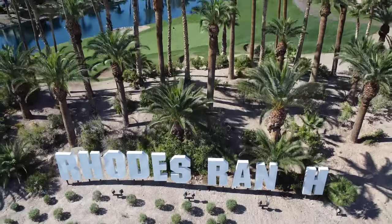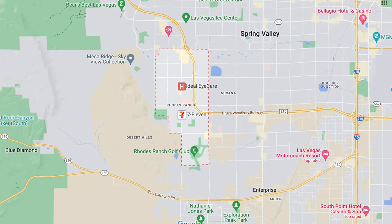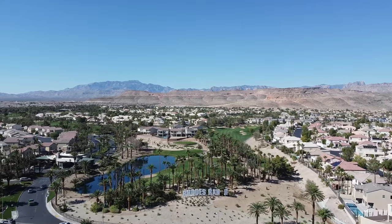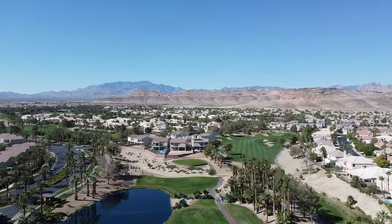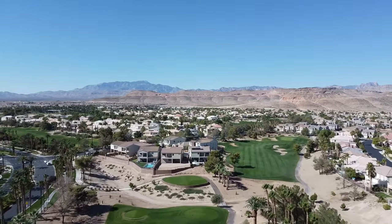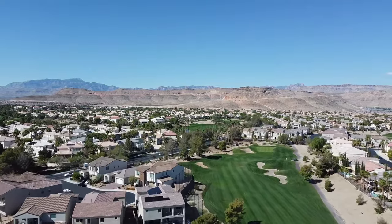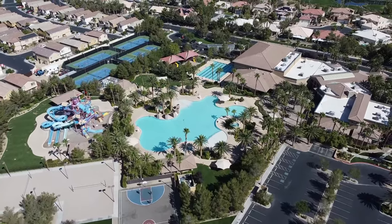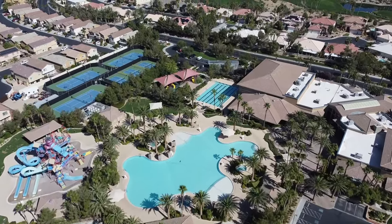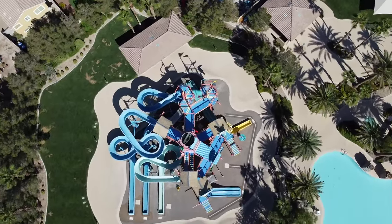Number four is Rhodes Ranch. This is a guard-gated master plan community and golf course developed in 1997, located in Spring Valley, Nevada. The Rhodes Ranch community offers 1,330 acres of beautifully landscaped lush greenery and meandering sidewalk trails carefully constructed around the Ted Robinson 18-hole public golf course. Rolling fairways and floral scenery make Rhodes Ranch real estate a highly sought-after neighborhood.